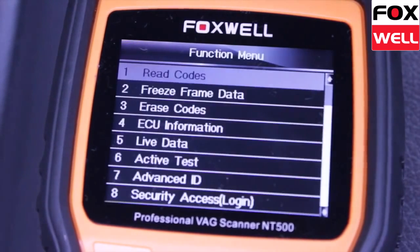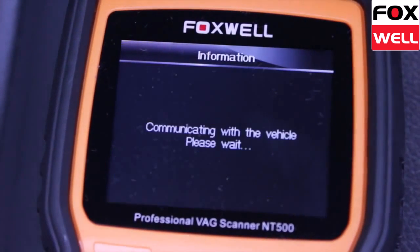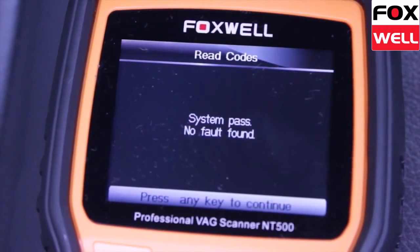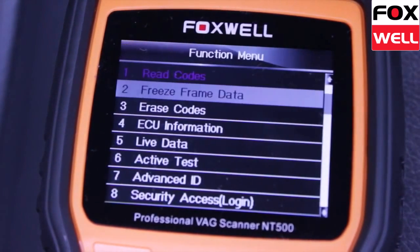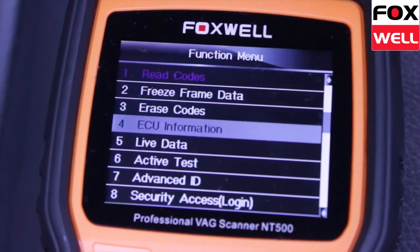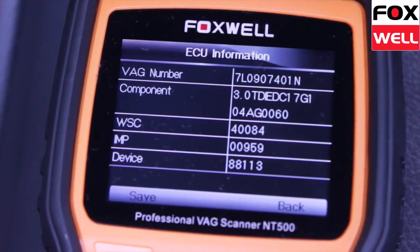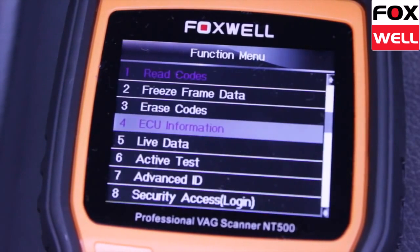The NT500 is easy to use and easy to update. In this video we're using the NT500 on a 2008 Volkswagen Touareg V6 common rail diesel. Using the auto scan function, the tool checks all control modules and ECUs for faults.